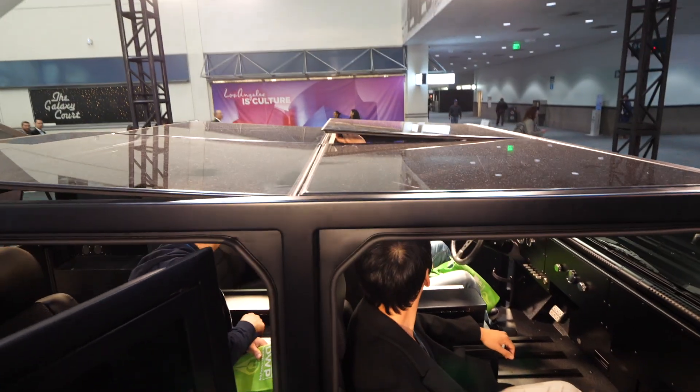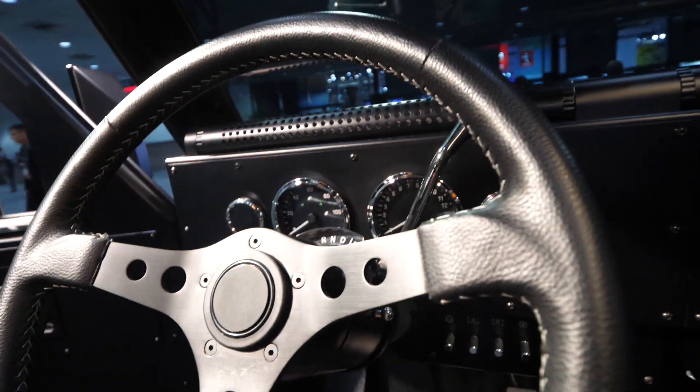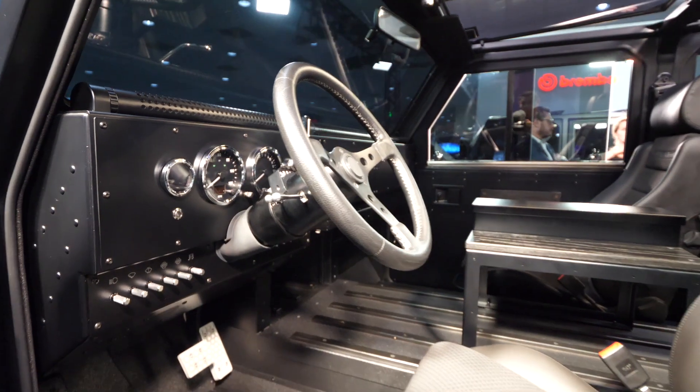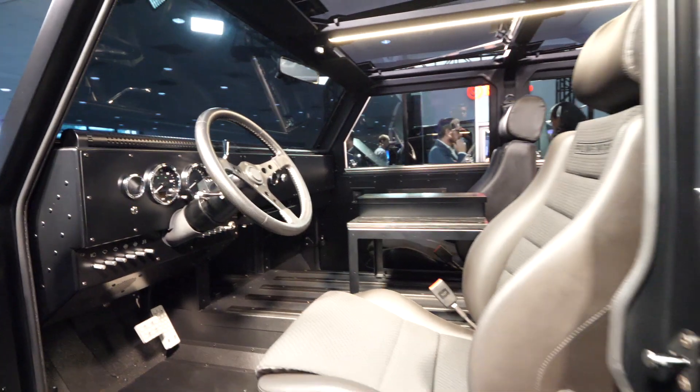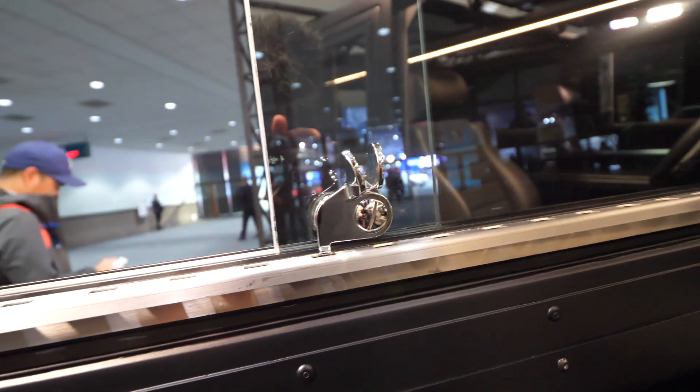Look at this roof. Look at these dashes. Seems like there is no fluff — this is a real car. Someone at the design team must have owned a VW bus at one point, because look at these sliding windows, very reminiscent of my VW bus.